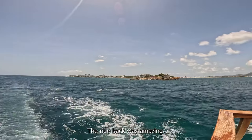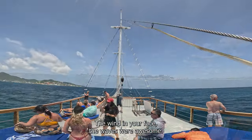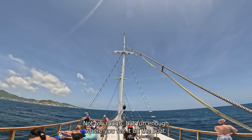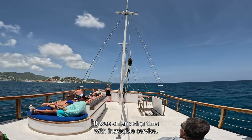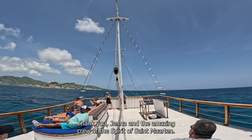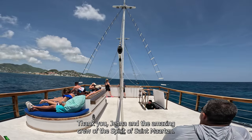The ride back was amazing — the wind in your face, the waves were awesome. Not too rough, but fun enough where you felt it on the boat. It was an amazing time with incredible service. Thank you Jenna and the amazing crew of the Spirit of St. Martin.